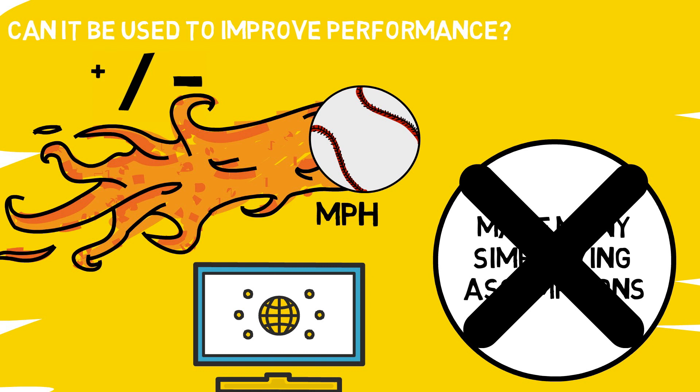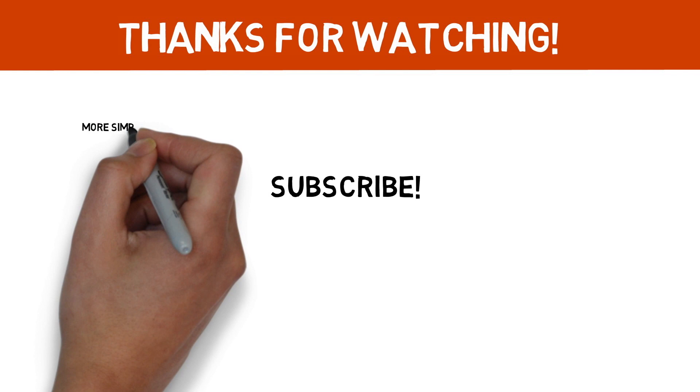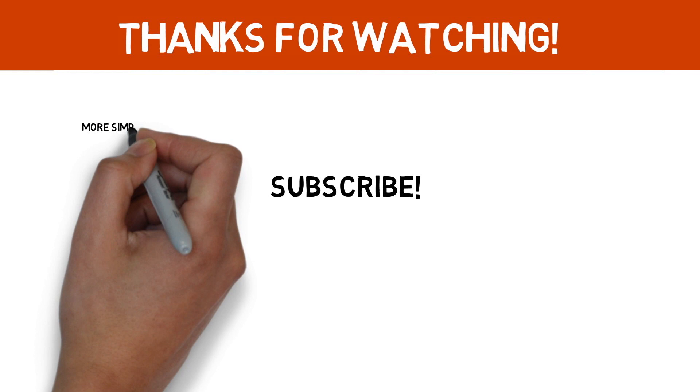In my opinion, you can make bigger strides tackling some other areas in terms of development, but it doesn't hurt to keep this pitch sequencing theory in mind the next time you hear hitters talking about pitches getting up on them quickly. Thanks for watching. If you enjoyed today's video and you'd like to see more Simple Sabermetrics, please subscribe. Click the video on the left for more baseball animations or the video on the right to check out my new vlog. Leave a comment and a like down below, and I will see you next Wednesday with a new baseball animation.